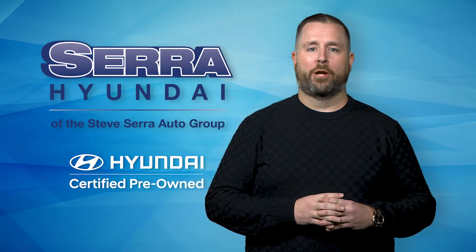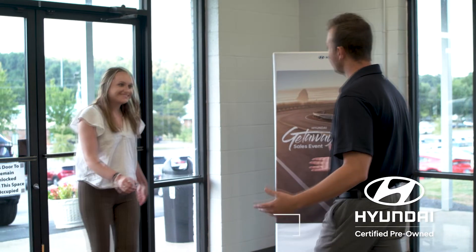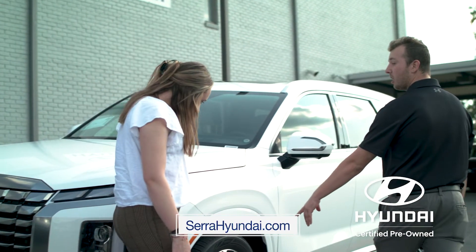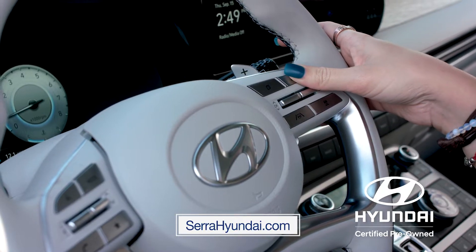At Sarah Hyundai, our certified pre-owned inventory is growing. To qualify as a certified, a vehicle must pass a strict multi-point inspection, have less than 80,000 miles, and be no more than 6 years old.